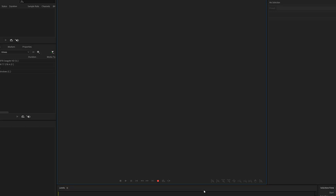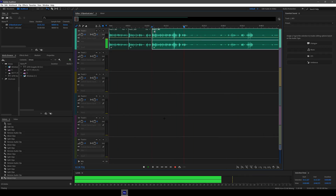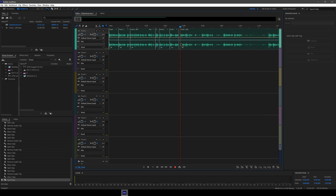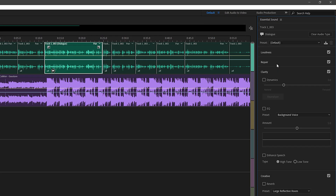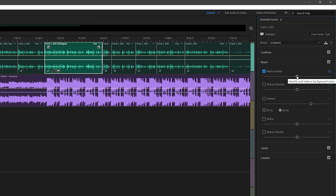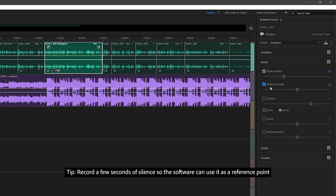Tips for podcast post-production. When it comes to audio editing, we use Adobe Audition to cut up the audio and add music and sound effects to make our podcast have a high production value and quality. Mitigating background noise is a major challenge and can be distracting for listeners. Most audio editing softwares will have tools or plugins to help reduce background noise. As a tip, record a few seconds of silence so the software can use it as a reference point.